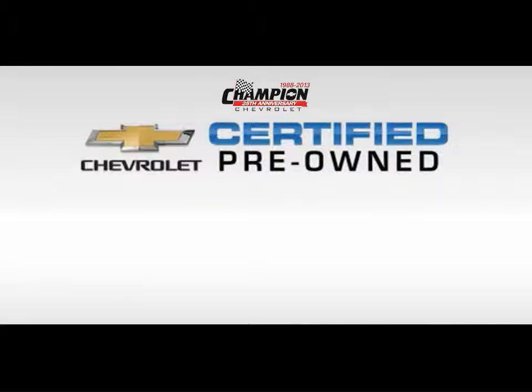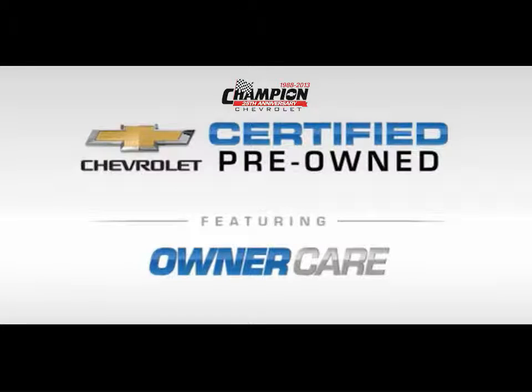Every Chevrolet certified pre-owned vehicle has the value and confidence you need, featuring Owner Care, which includes our standard CPO maintenance plan and two factory-backed warranties.